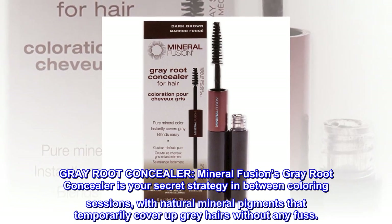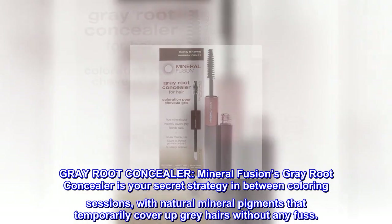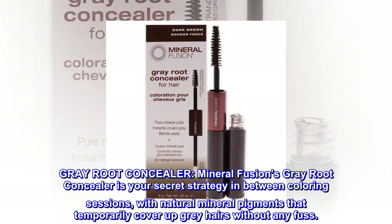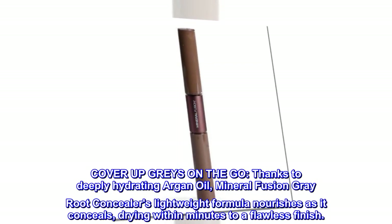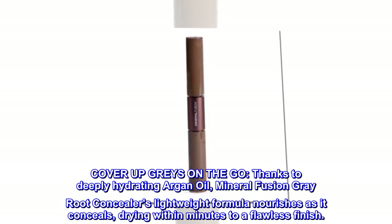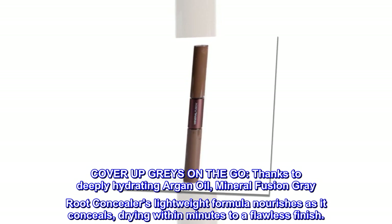Gray Root Concealer. Mineral Fusion's Gray Root Concealer is your secret strategy in between coloring sessions, with natural mineral pigments that temporarily cover up gray hairs without any fuss. Cover up grays on the go. Thanks to deeply hydrating argan oil, Mineral Fusion Gray Root Concealer's lightweight formula nourishes as it conceals, drying within minutes to a flawless finish.